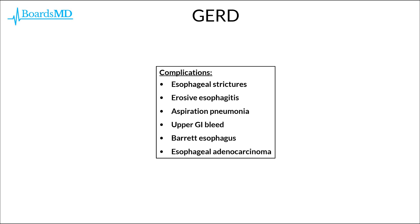As we move into diagnosis, workup, and management of GERD, it is important to keep in mind the potential complications, as these are the reasons we take this condition seriously. Over time, patients with GERD can develop esophageal strictures, erosive esophagitis, aspiration pneumonia, upper GI bleed, and — as with many conditions involving chronic inflammation — dysplasia and ultimately cancer, in this case Barrett's esophagus and esophageal adenocarcinoma of the lower esophagus.